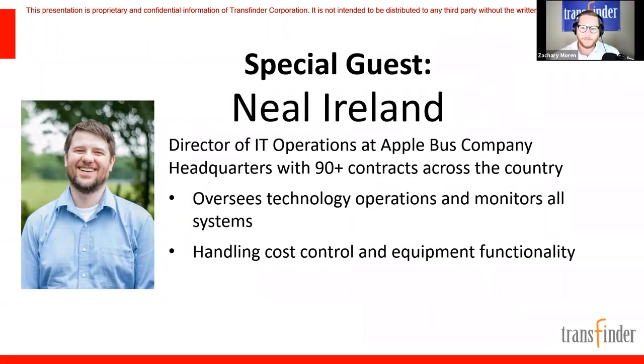Before we introduce our very special guest, we want to take a quick poll and get a sense of attendees' priorities when it comes to technology. Of all these new student transportation technologies, which two are the most important to you? The choices are student tracking/attendance, GPS tracking, find your bus, two-way communication parent app, or turn-by-turn audio navigation.